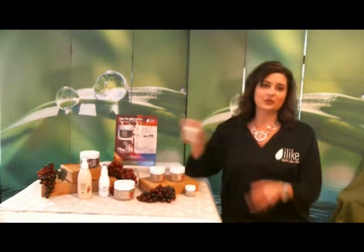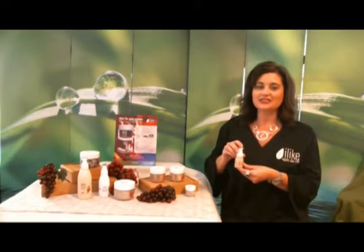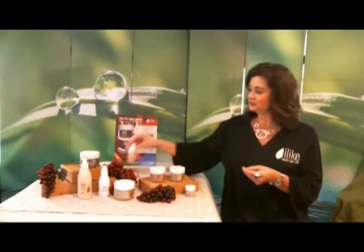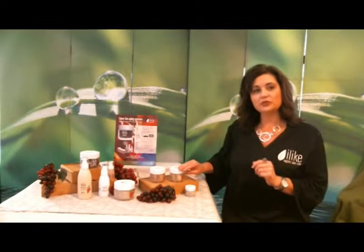Our grape stem cell solution serum is a fast-acting formula which helps reduce visible signs of aging while infusing our skin with potent grape stem cells for continuous renewal. Our guests with normal to dry premature skin will benefit from our grape stem cell solutions moisturizer, while our rich moisturizer is appropriate for our very dry mature guest.